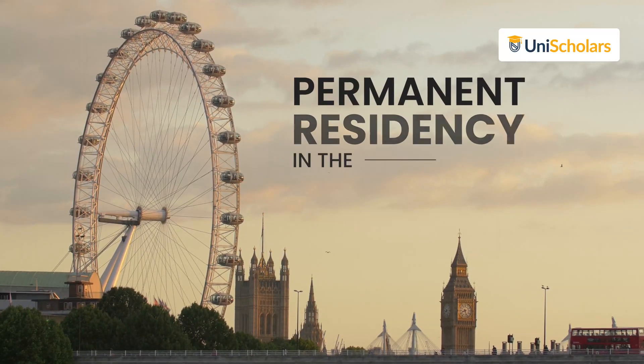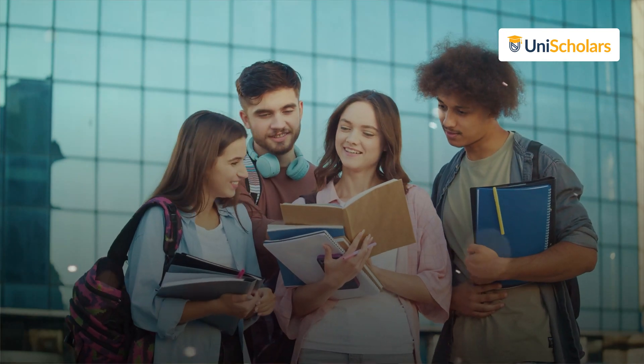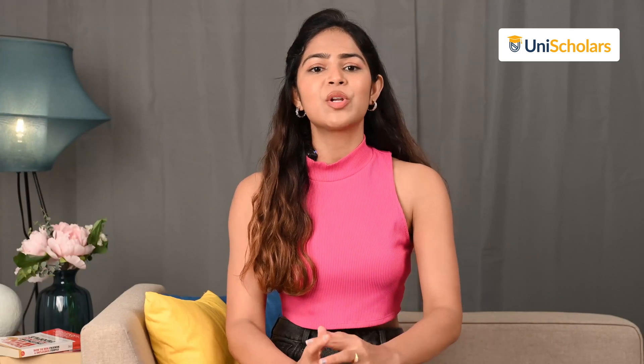Looking to secure permanent residency in the UK? Discover the essential details of the UK Graduate Visa Route, and learn how international students can pave their path to PR in the UK with the Graduate Route 2023.